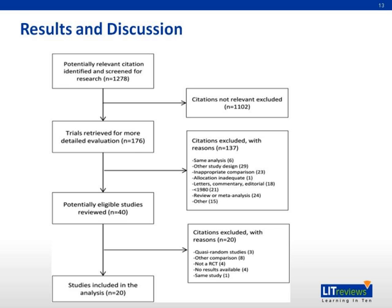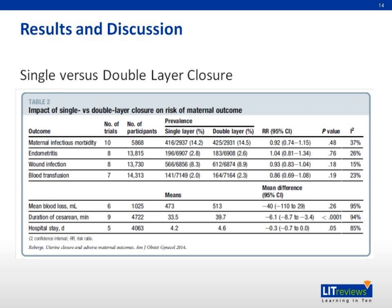Here are some of the results. About 176 trials were identified for further evaluation, and about 40 were identified for further review. Studies included in this analysis total 20. In the comparison between single and double layer closure, two maternal outcomes are significant: duration of the cesarean and hospital stay.